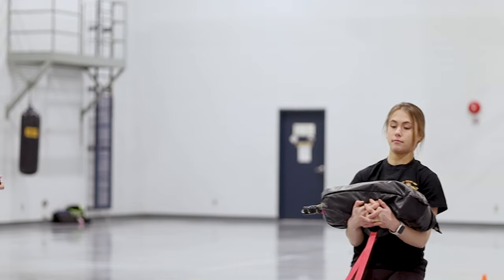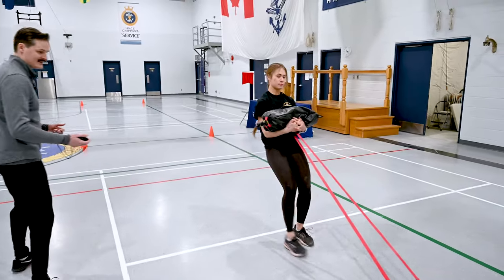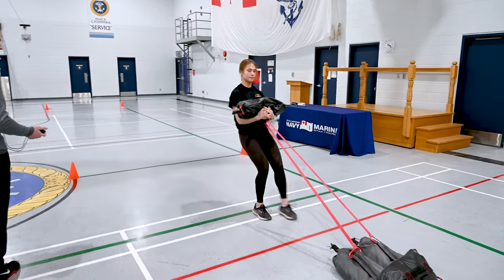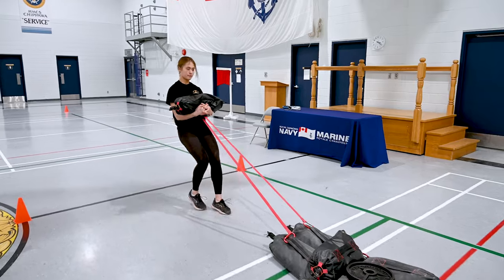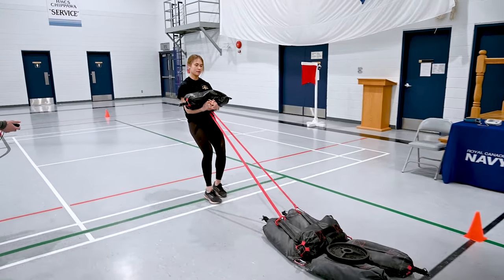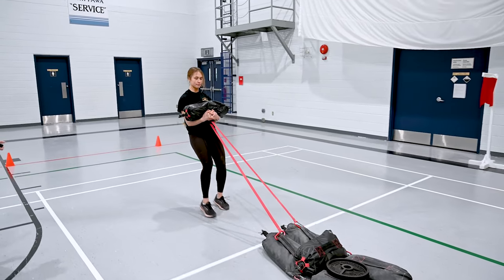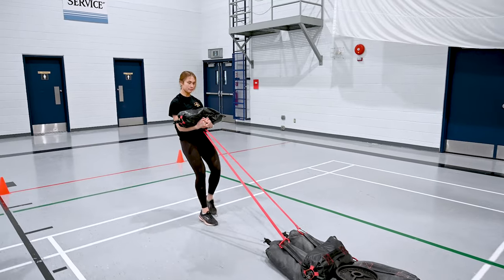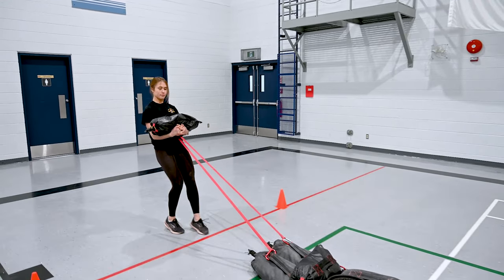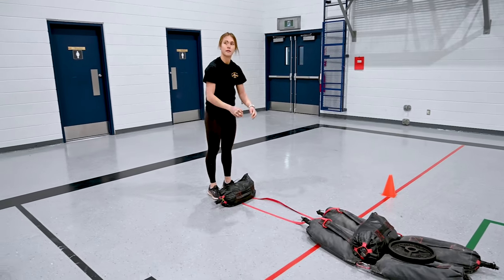Once in position, the evaluator will say 'ready,' you respond 'ready,' and you can then begin on your own time — the stopwatch will start once your forward momentum begins. During the demonstration: good technique, good momentum, sliding forward nice and evenly, gripping the bag well, staying locked in. At the halfway point, continuing well. At three quarters, maintaining great technique. When the front of the sandbags crosses the finish line, the evaluator calls 'clear' and the time is stopped.